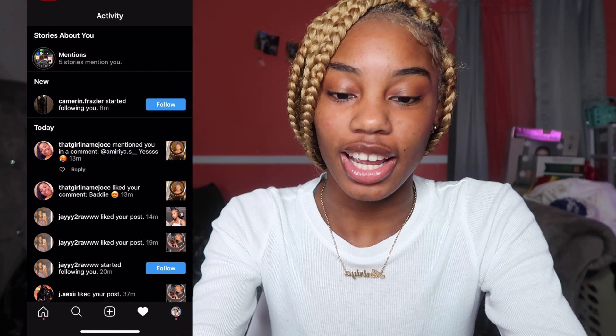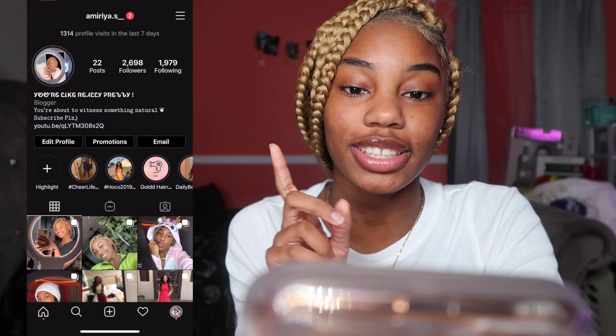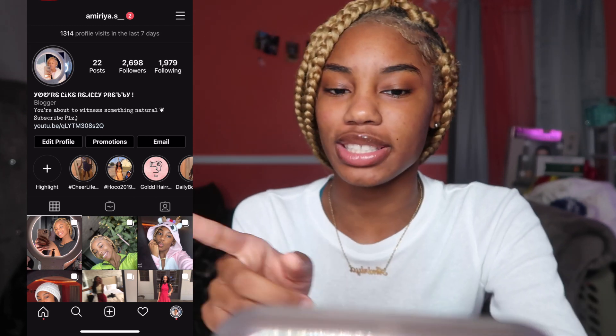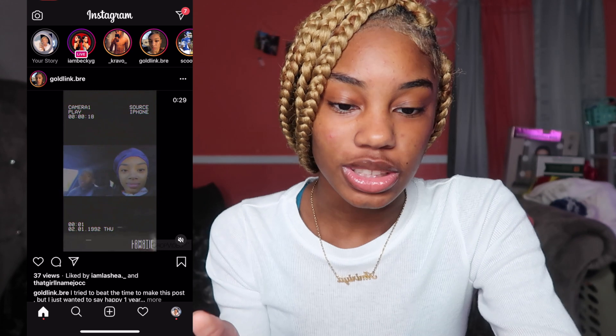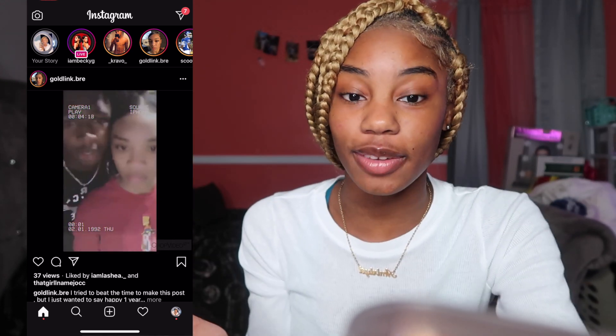We got Instagram. Y'all should go follow me at Amaria.S underscore. I got 2,698 followers — I just had 2,700 but two people decided to unfollow me. But anyways, y'all should follow me. Y'all already know what Instagram is — it's a good site, I love it.